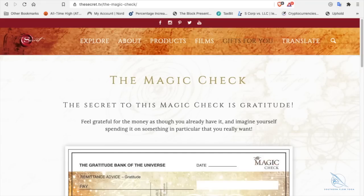I have been practicing the laws of attraction for the past 14 years and it works for me. I'm not a Scientologist. I do believe in God, I believe we were put on this earth for a reason. About a year and a half ago, I was on the secret.tv's page and I found this magic check. The secret to the magic check is gratitude.